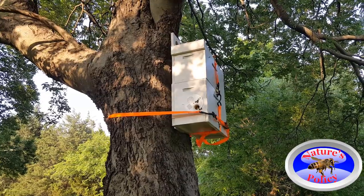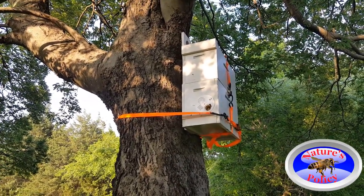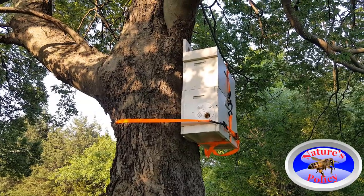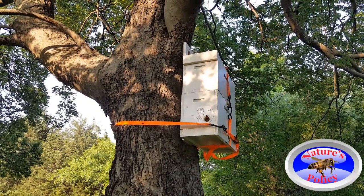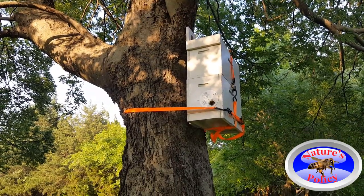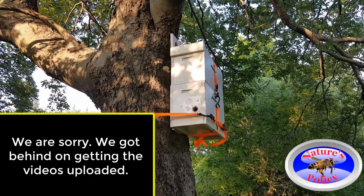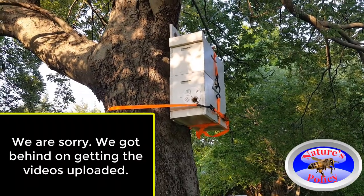Hopefully there'll be more bees on the outside, but it looks to me like most of them are going straight in and setting up camp. I'm going to come back out and record a little bit more of it shortly, guys. I'm going to pause this for now and then come back and finish up the video for you.